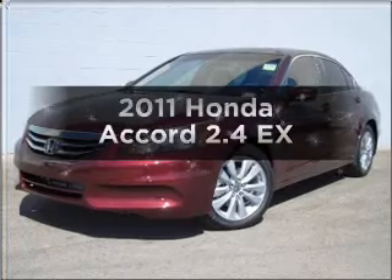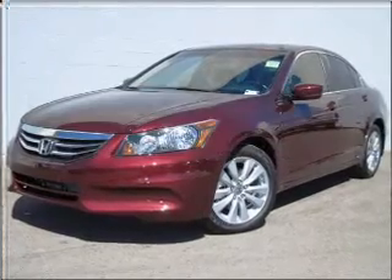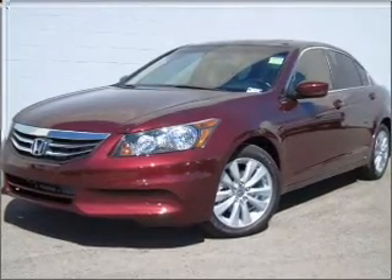Check out this 2011 Honda Accord. Travel the roads in style and comfort in this great vehicle.